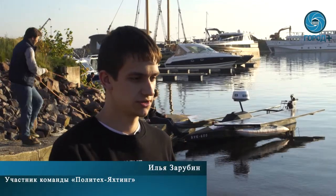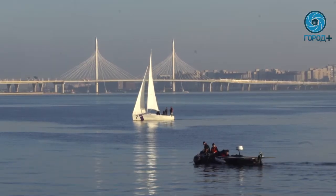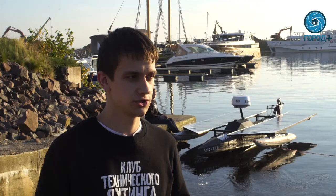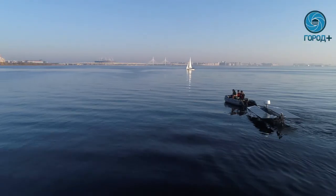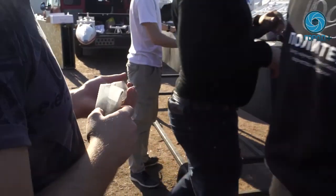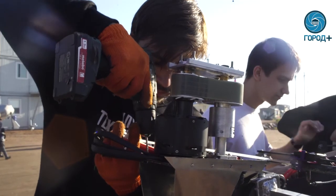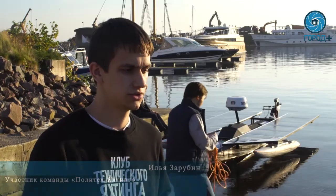Сферы применения очень разные — начиная от гражданских и заканчивая полностью военными. Гражданские — это, например, в рыболовстве отслеживание передвижения косяков рыб, отслеживание изменения дна, так как грунт у нас не статичен. Военное применение — это патрулирование и разведка. Есть лодки-конкуренты зарубежные, но они все в основном работают от двигателя внутреннего сгорания. То есть полностью электрических аналогов ещё нет.